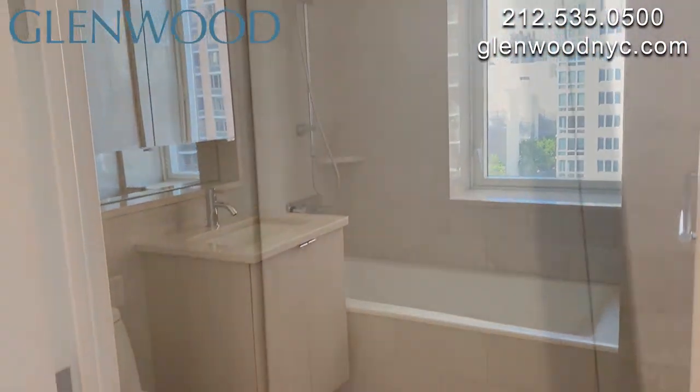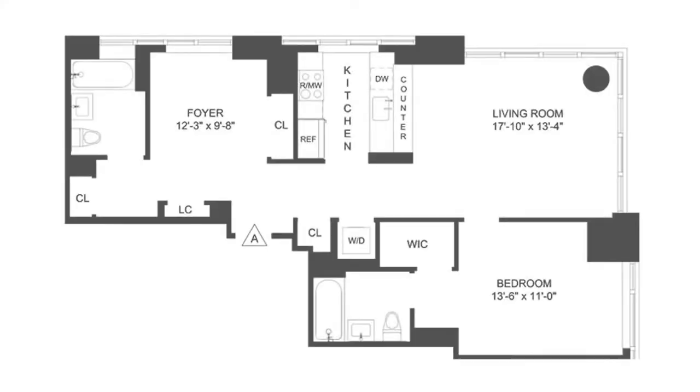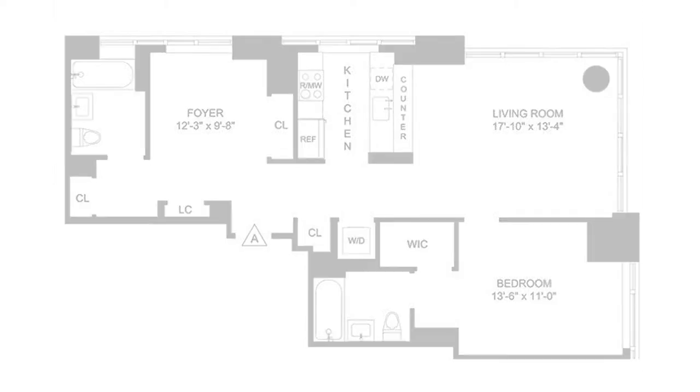Additional storage can be found beside the bathroom and on either side of the front door. We hope you enjoyed this virtual video tour. For more information and availability, please visit GlenwoodNYC.com. We hope you'll become a Glenwood resident soon.